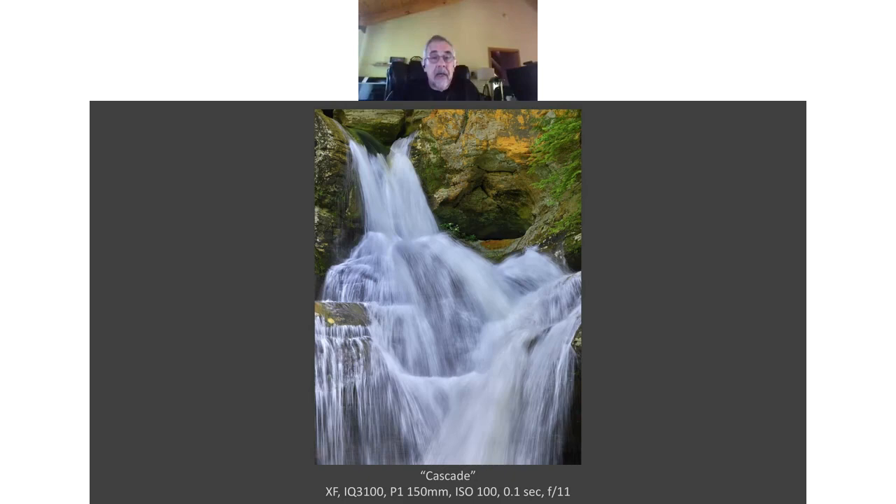The waterfall shot is called 'Cascade,' taken at a small state park about two hours away. It's a very well-attended park, especially in summer — lots of people playing in the water near the waterfall — so I chose a 150mm lens to come in and optically extract a section of the waterfall where I liked the pattern of the water. I used a tenth of a second, which gave good movement and detail in the water — not so long that it would look like a cloud, and not so quick that the water would look too rough.